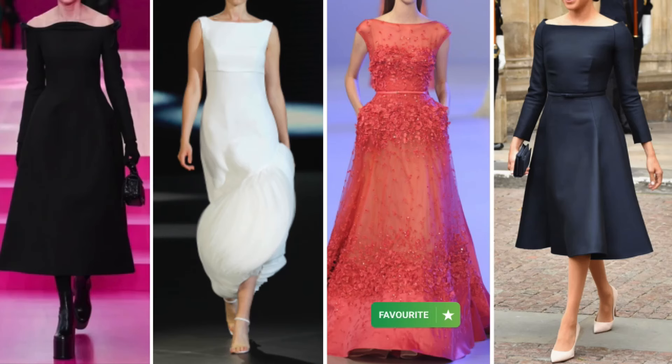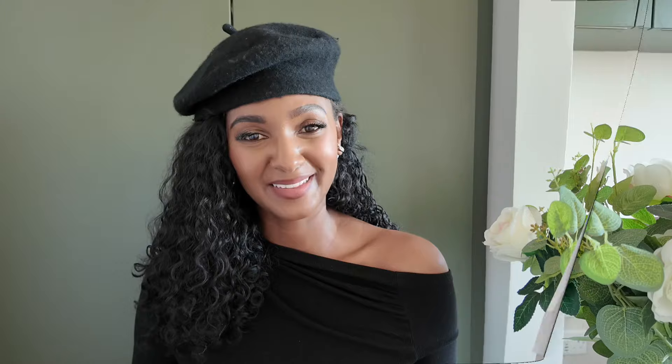Up next has to be a boat neckline, and this is great for somebody with more of a rectangle shape — someone who has equal shoulders, waist, and hips. The idea is to be able to create a bit more curves and balance. The boat neckline gives the appearance of having more curves at the upper part of your body. From a styling perspective, think about something that nips in at the waist or adding a belt to create more curves and balance.